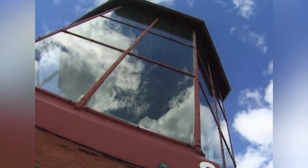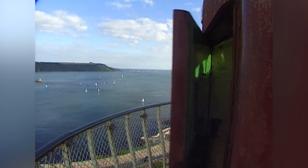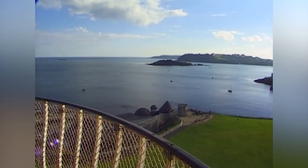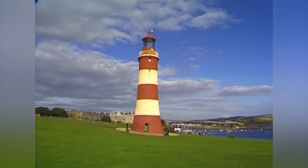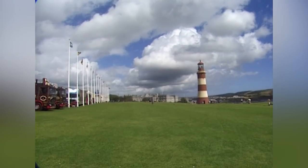In its day it had to endure force 12 storms, and at one time, according to the keeper in 1824, "the water came from the top of the building in such quantities that we were overwhelmed." What finally overcame the structure was the rock it stood on — storms undermined the rock foundations, and by 1877, Smeaton's Tower was finally retired. As an acknowledgment of his great achievement, the tower was rebuilt here on Plymouth Hoe.